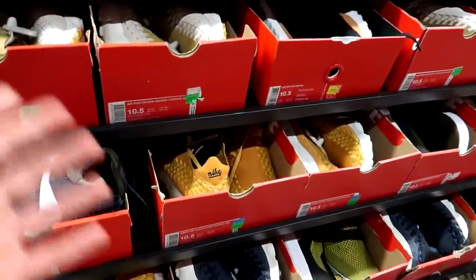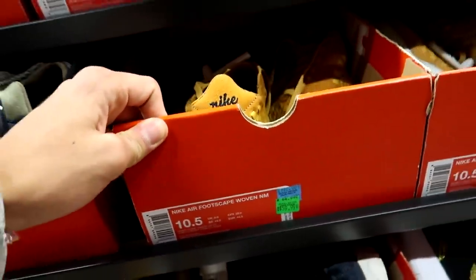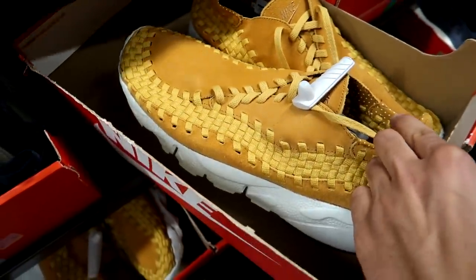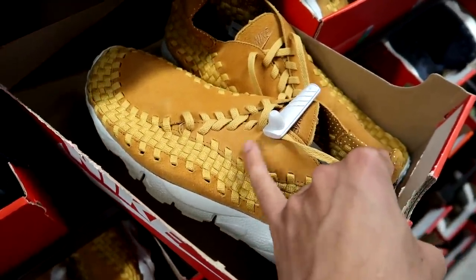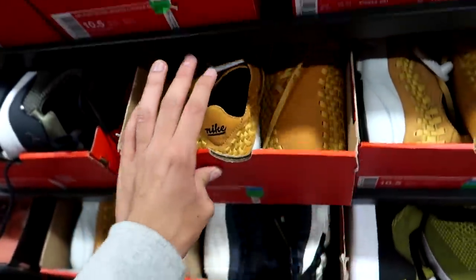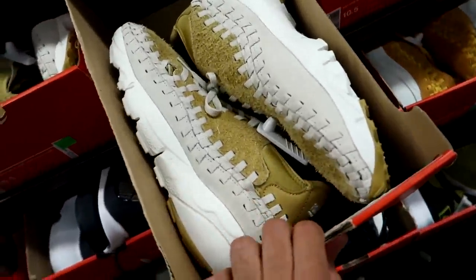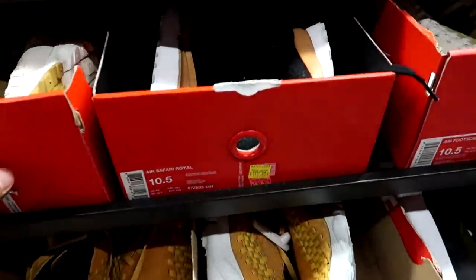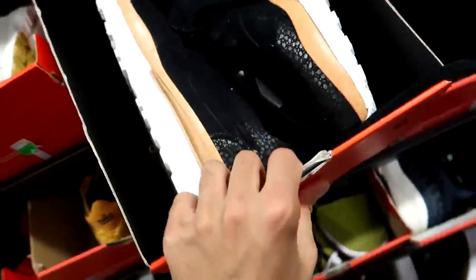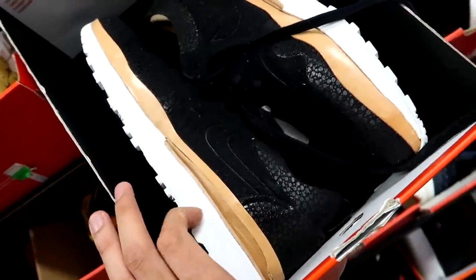In the size 10.5 section there's an absolute abundance of the Nike Air Footscape Wovens for $60, down from $190 — they look like some sort of moccasin with suede and woven material on the side, pretty funky, definitely a pass for me. Then they got the Air Safari Royals for $120, down from $295 — it's like an Air Max-looking sneaker without the air bubble, so it won't be super comfy, but has premium materials.